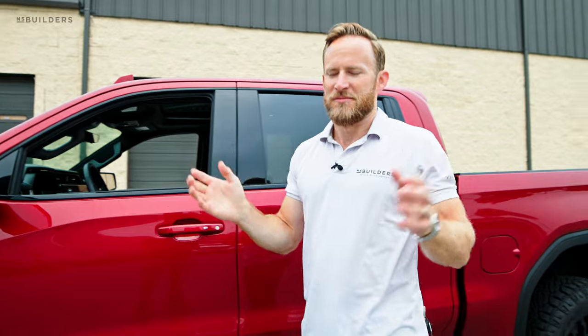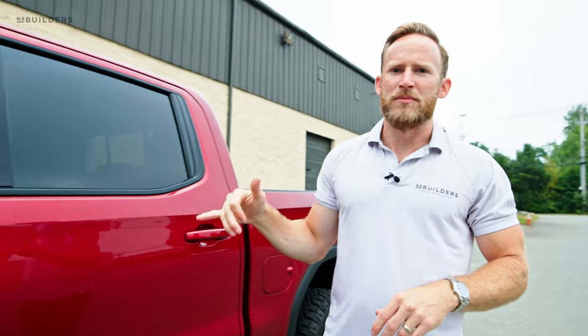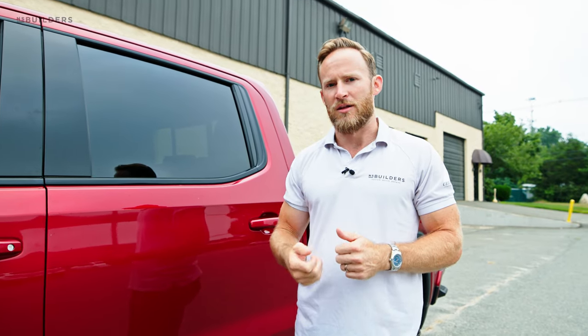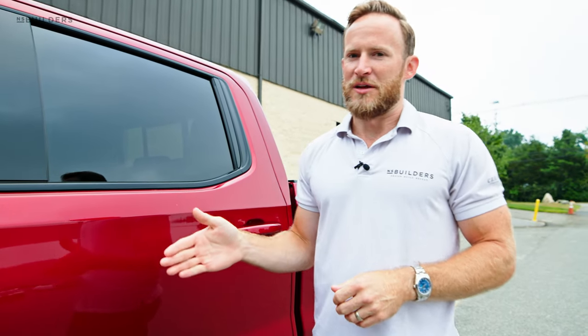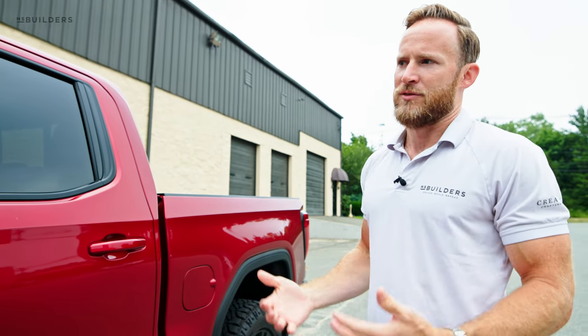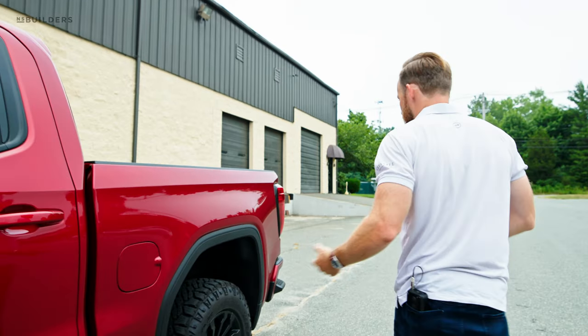Every truck I have has to have a sunroof — there's actually a funny story about that. That triple beep lets you know you left the keys inside. Since there's no key in the column, it's just a push button start, so it's a nice feature to alert you. Oftentimes my keys are just in my work bag, so now I know if I'm going to leave them in the truck.